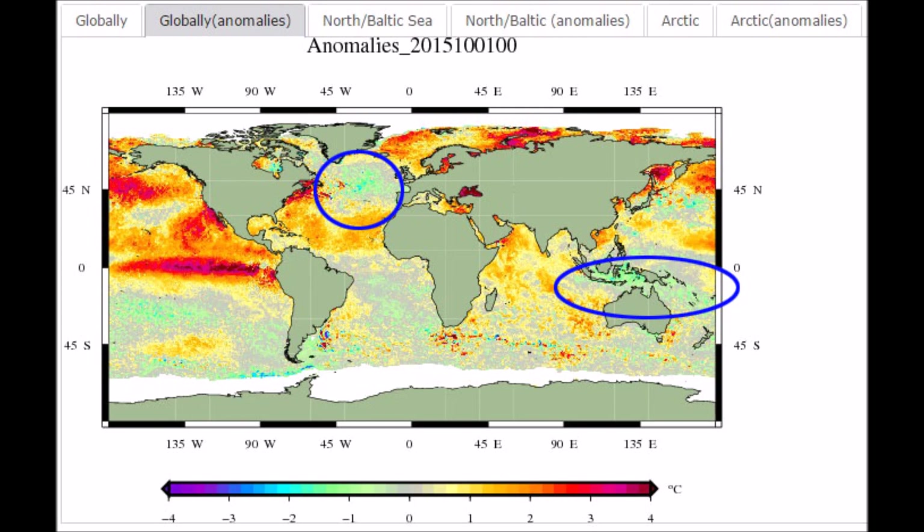Jumping over to the global sea surface temperatures, I've circled in blue the areas that have cooled the most. Please notice Indonesia — also one of the IPCC's claims during the hiatus and pause in global warming was that strong trade winds from the Hawaii direction pushed heat down into the oceans and it accumulated around Indonesia. False claim.